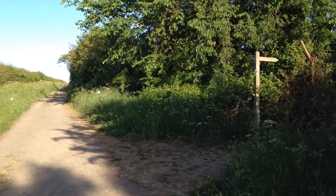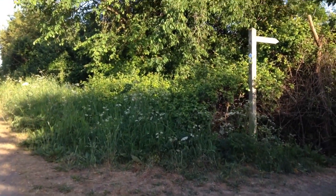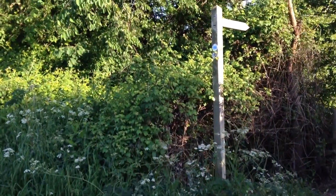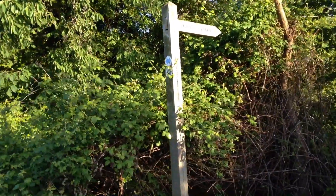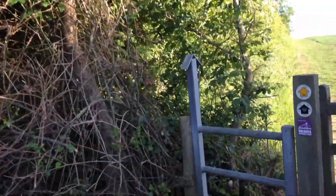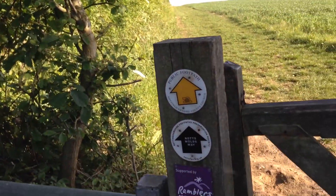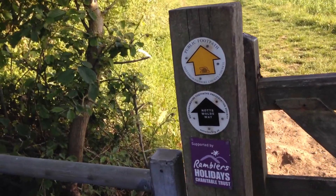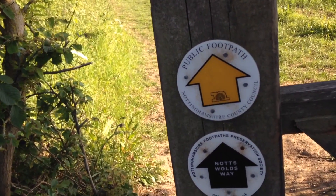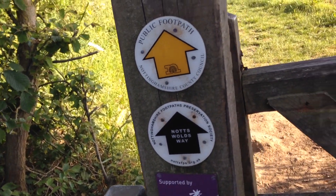This is the public footpath that I'm looking for, with the signs. Public footpath — Nottinghamshire County Council — Not Swalds Way, and supported by Ramblers Holidays.